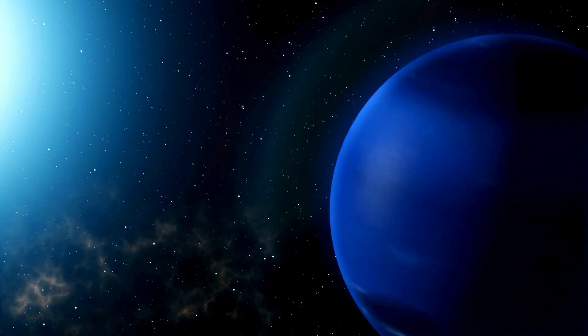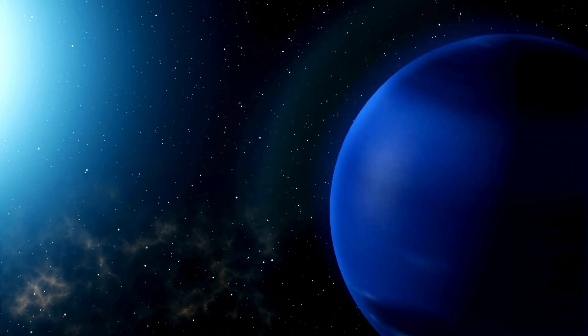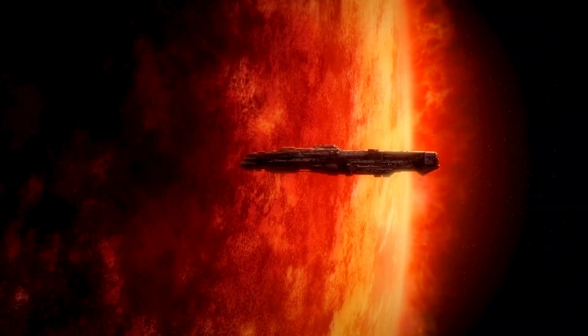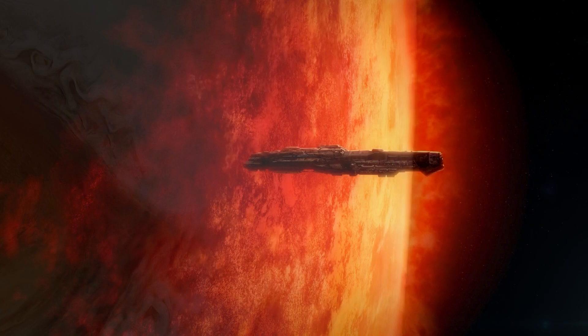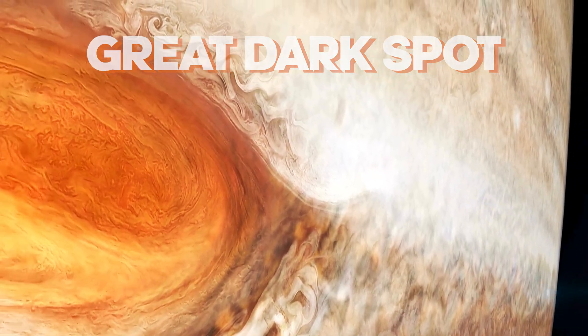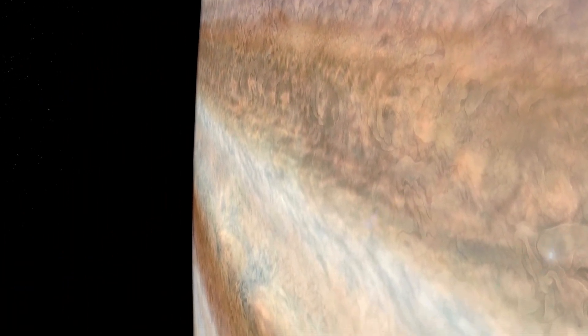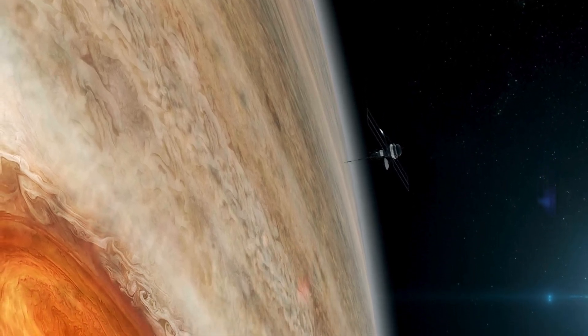Neptune's atmosphere is a tempestuous realm. It's home to the most ferocious storms in the solar system, including the Great Dark Spot and other massive cyclones. The winds on Neptune can reach speeds of up to 1,500 miles per hour, creating a turbulent and dynamic atmosphere.